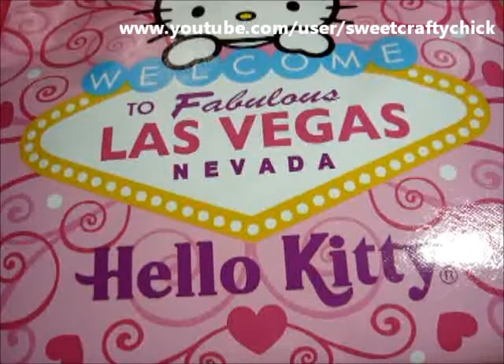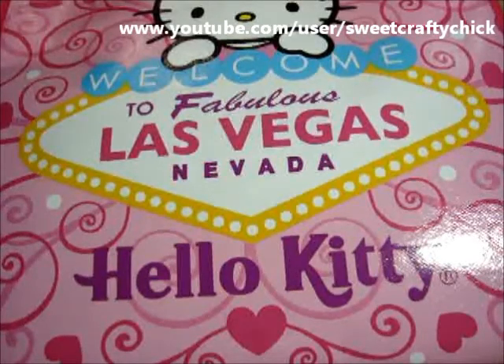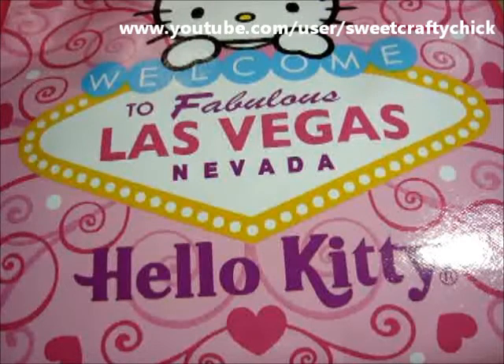Hi everyone! I hope you're having a great weekend so far. I'm just here to share with you an awesome package that I received today from Linda. Hey Linda!